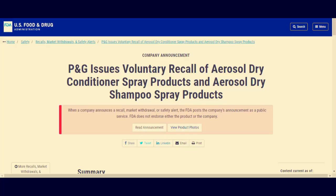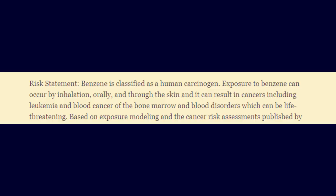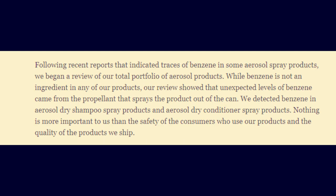But that is not all. In 2021, Procter and Gamble — the parent company to popular brands such as Pantene Pro-V, Herbal Essences, and Waterless — recalled 32 aerosol dry shampoos and conditioners for toxic benzene contamination. Benzene is a known carcinogen. Exposure to benzene can occur by inhalation, orally, and through the skin, and can result in cancers including leukemia, blood cancer of the bone marrow, and blood disorders, which can be life-threatening. The company stated that while benzene is not an ingredient in any of their products, their reviews showed that unexpected levels of benzene came from the propellant that sprays the product out of the can.